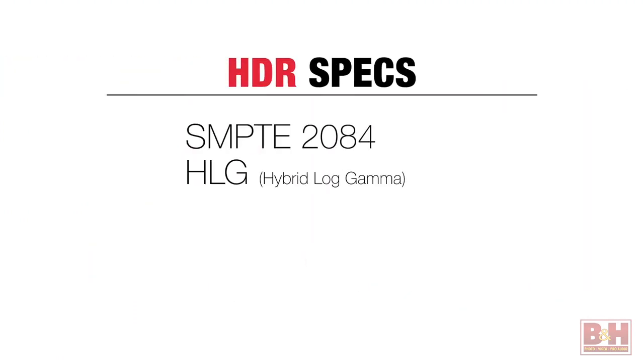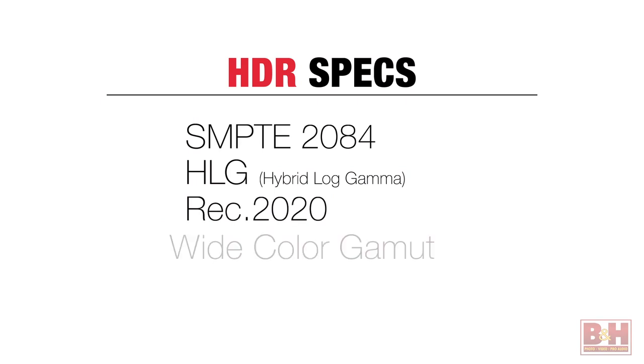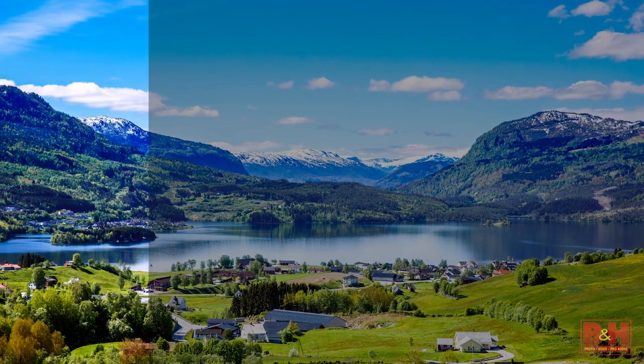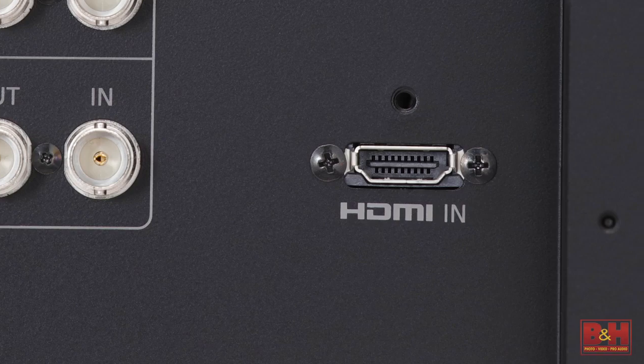Both PQ (ST 2084) and HLG are covered, plus they have REC 2020 wide color gamut and ACES support. 1D and 3D LUTs can be loaded into the monitors, and with HDMI 2.0a connections, HDR metadata signaling is fully supported.